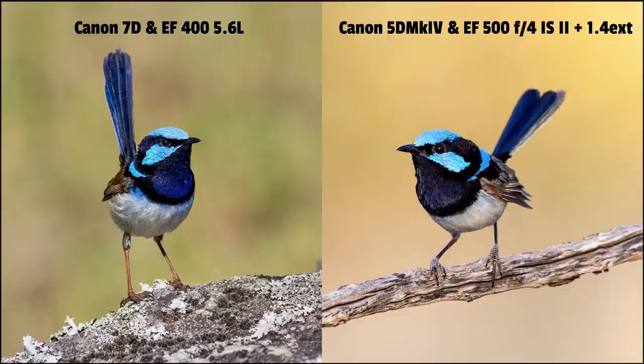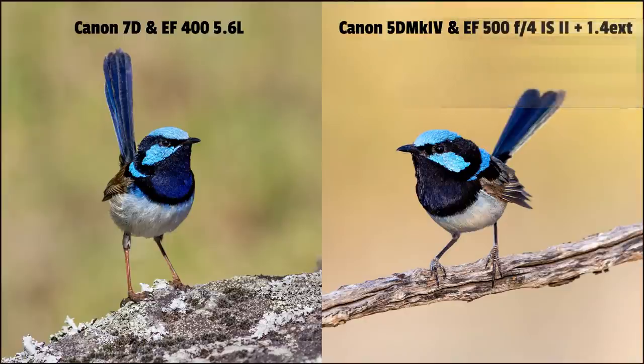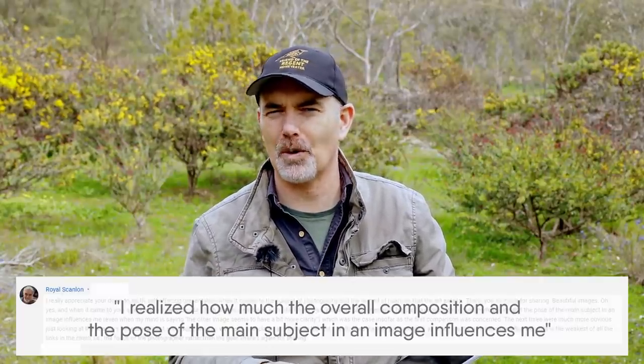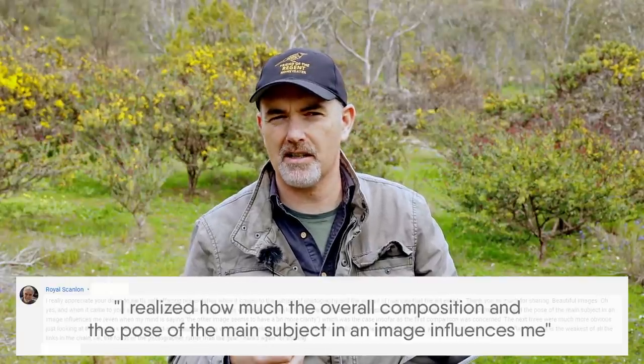In last week's video I asked if you could spot the difference between affordable gear and expensive gear. You did a good job identifying which image was which. But what was interesting is I got a lot of comments from people saying 'I like the 7D image, I like the way it looks.' That got me thinking — why do people prefer the 7D image to the 5D image? A lot of it comes down to pose, habitat, and composition. The type of camera you have doesn't choose those things — the photographer does, and the bird plays its part as well. A viewer confirmed this, realising that composition and pose influenced him more than the gear. If we analyse the photos we like, I believe a lot of the time it will come down to composition, pose, eye contact, and setting — those things largely dictate whether you like an image or not.